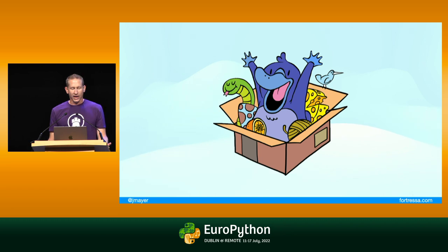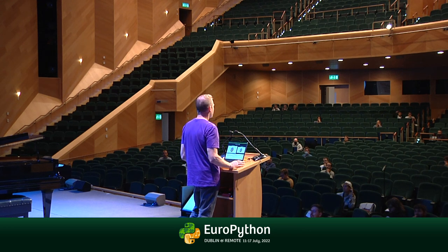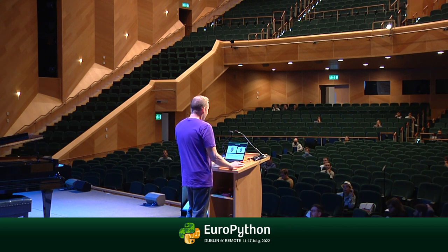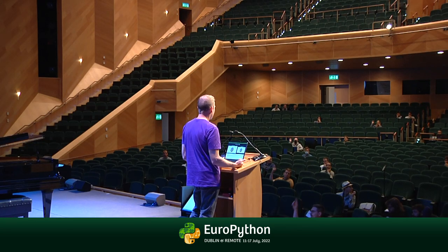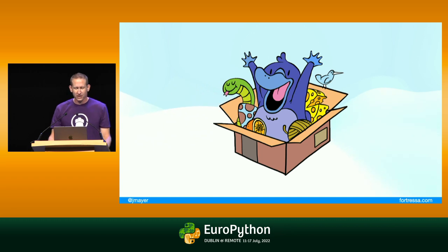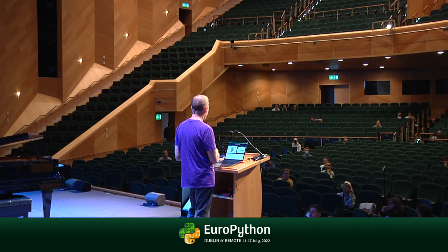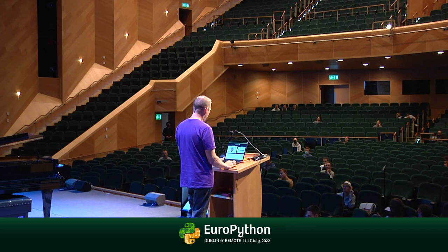Before we dig into that, raise your hand if you've ever thought about publishing a Python package but haven't done it. How many people have published a package to PyPI? How many of you sometimes feel that you should publish more frequently than you currently do? Pretty much everyone. By the way, this is the Python packaging platypus, which is a great little mascot introduced a few years ago. How many folks use poetry to publish your packages? And how many use something other than poetry? More not than poetry — good to know.